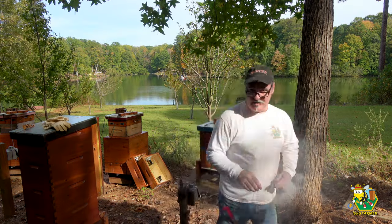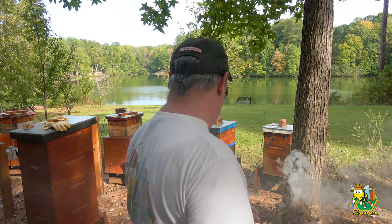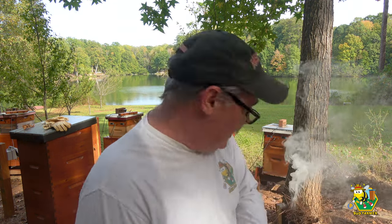Something else I noticed while lighting my smoker is that I have some ants attacking the blue hive, so we're going to have to deal with that too. The sun's hanging kind of low in the sky — it's later in the afternoon — but it has to be done, so we're going to take a look at that as well.